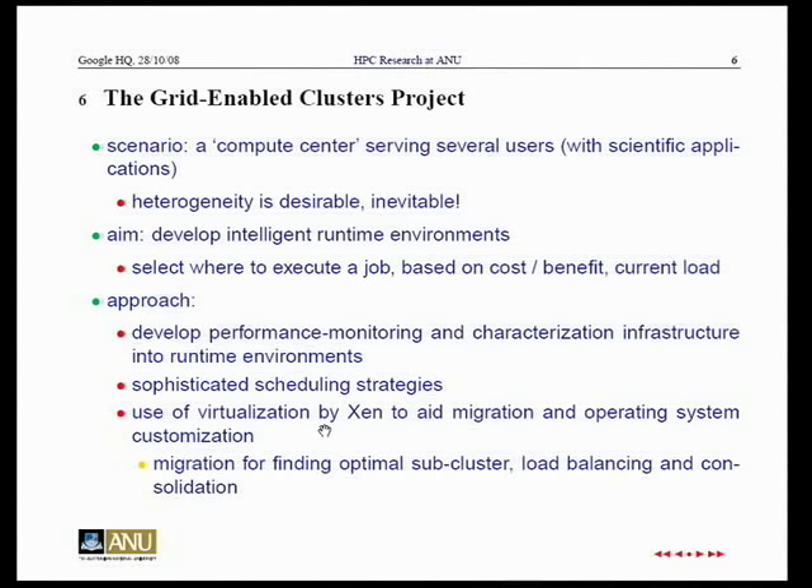Our approach is to develop infrastructure to monitor the job with low overhead as it runs, determining at runtime its characteristics computationally, in terms of memory, and communication. If we're going to move jobs, virtualization is an obvious candidate because it encapsulates what's going on much better than the process level. Virtualization is also important because users will have their own virtualized environment, and many codes will only run on a particular version of Linux and glibc. The question is: can you make this efficient and can you use migration successfully?